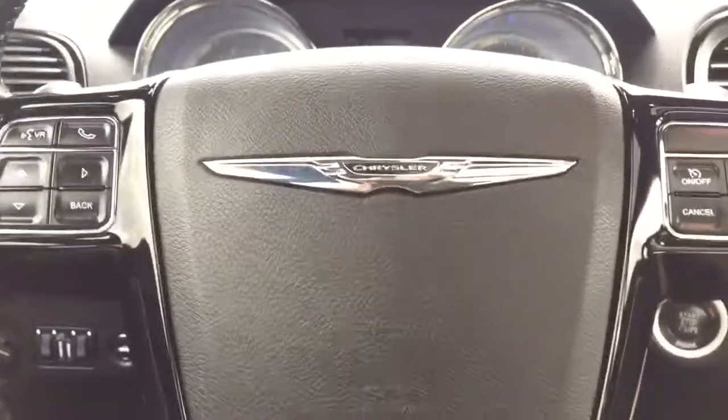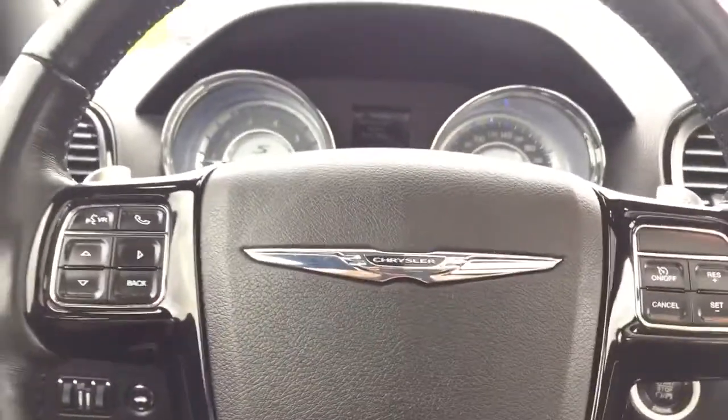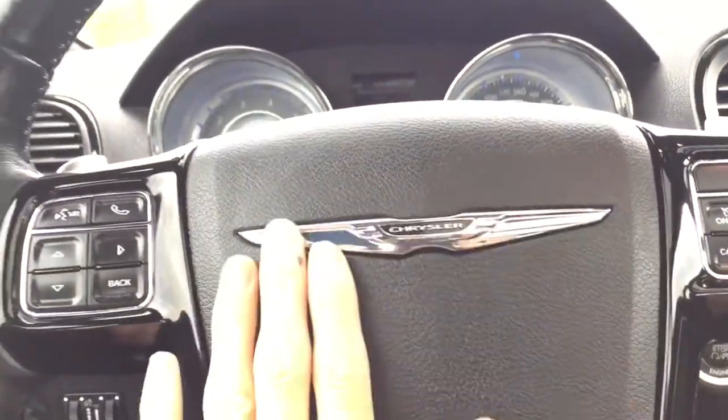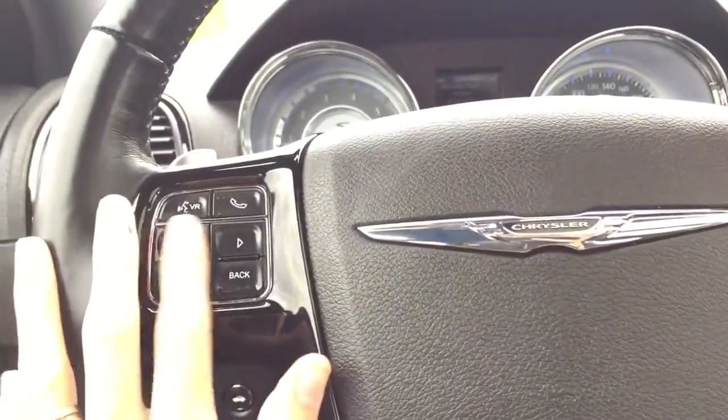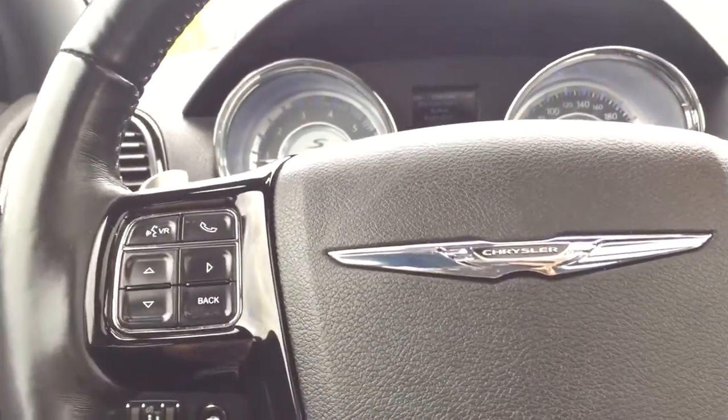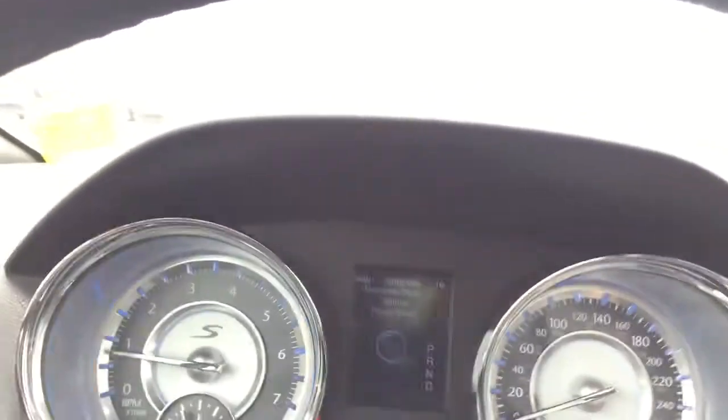Now that we're inside, the seats are very comfortable — you have sport bucket seats in the front. Looking at the steering wheel, you have your nice Chrysler emblem, and on this side we have menu arrows to go through all the menu options up on the screen.